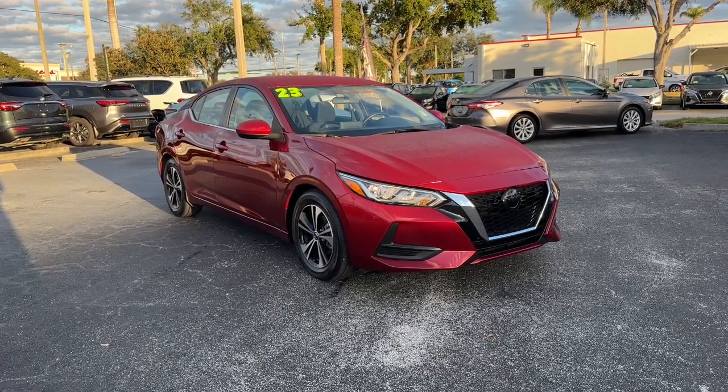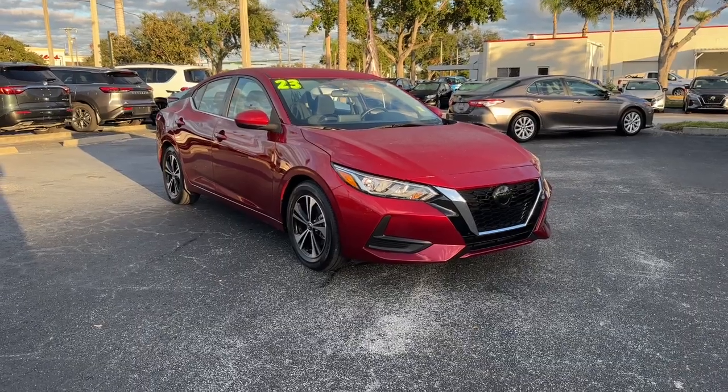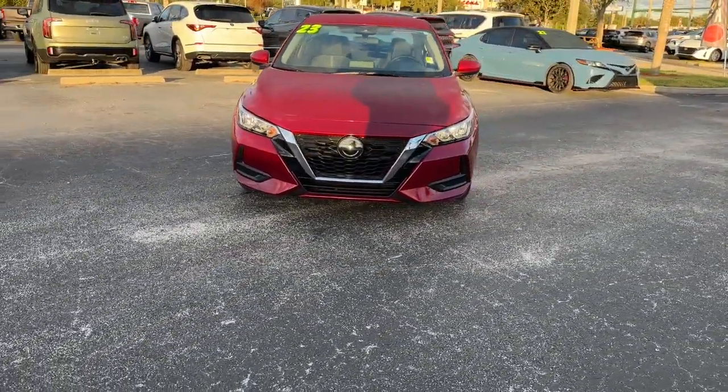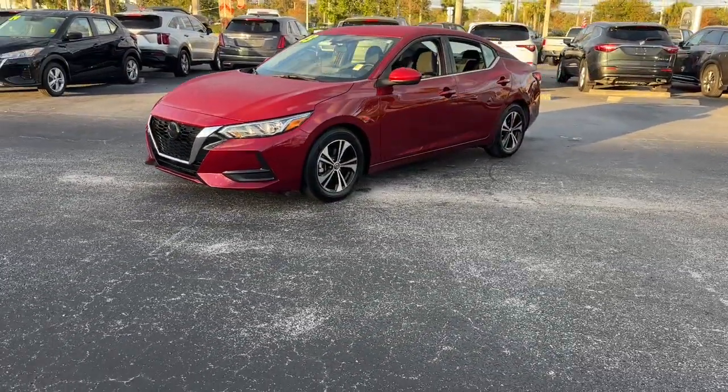Picture yourself in the 2023 Nissan Sentra. With less than 10,000 miles on the odometer, this vehicle provides excellent value. Comfort, convenience, safety, and fun are all yours in the sleek and spirited Sentra.